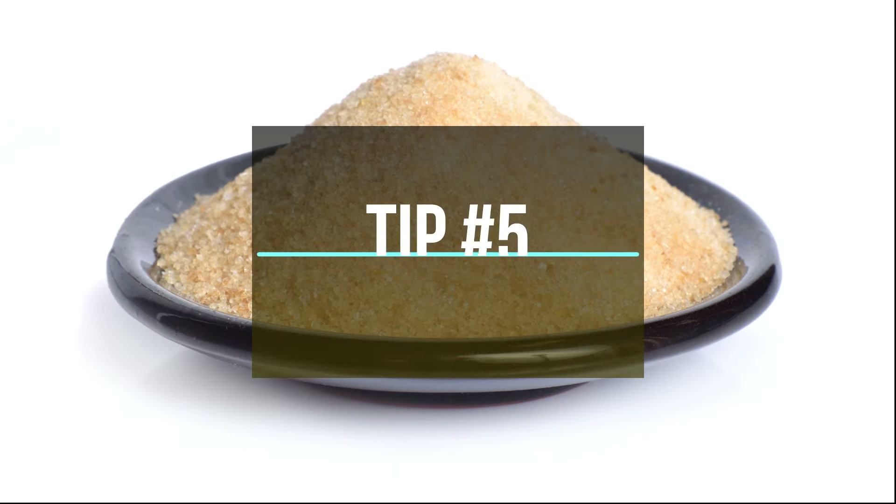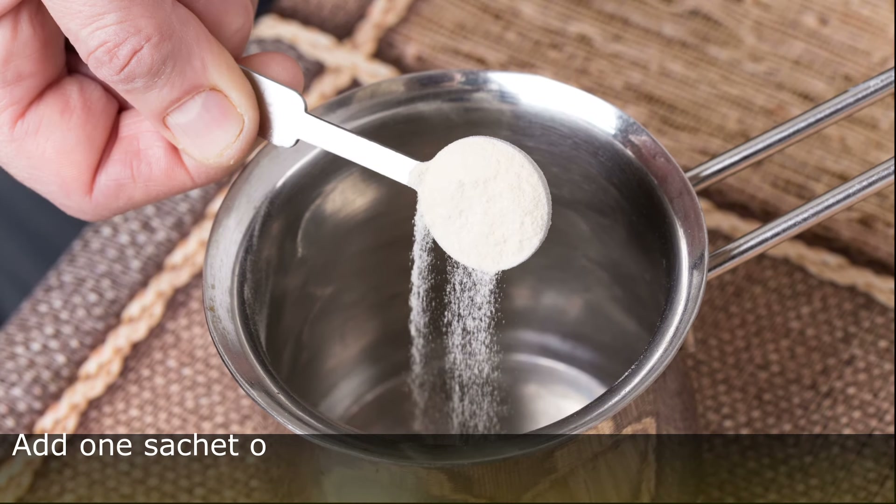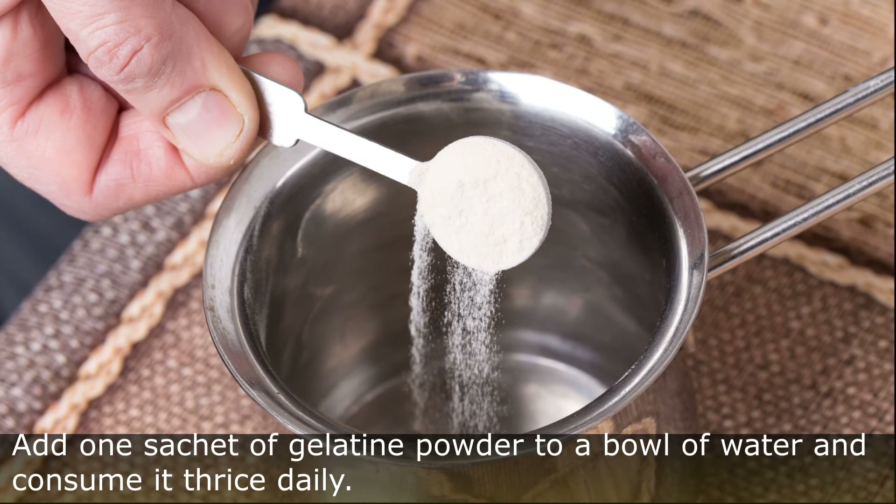Tip Number 5: Gelatin Powder. Add 1 sachet of gelatin powder to a bowl of water and consume it thrice daily.